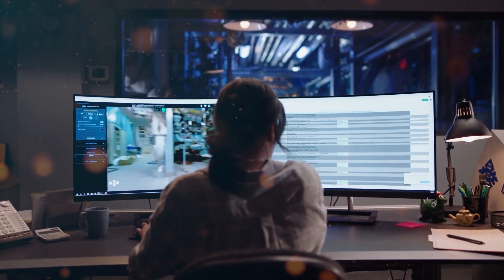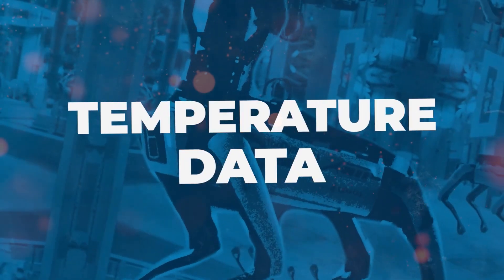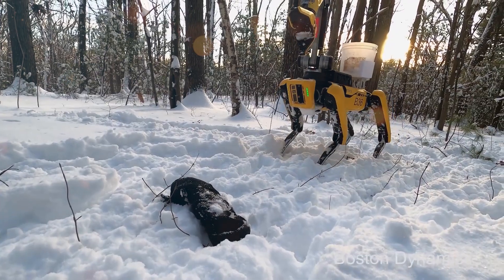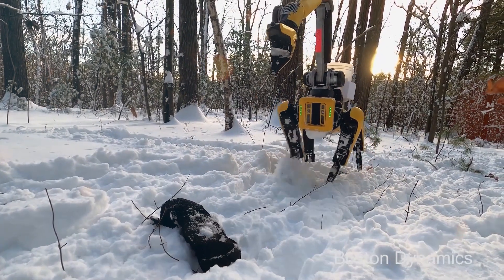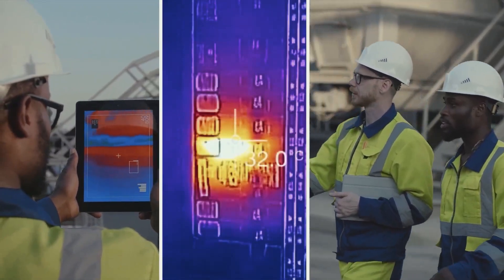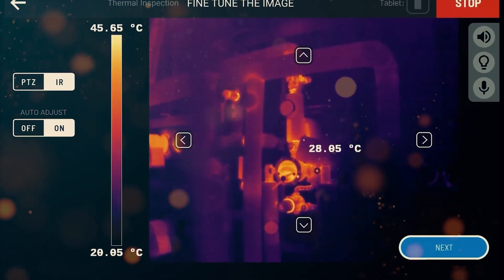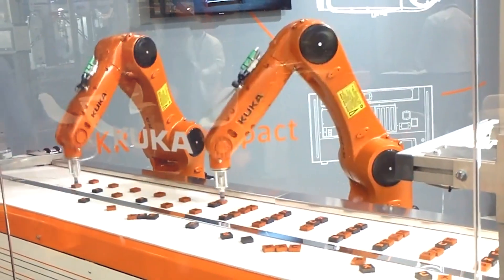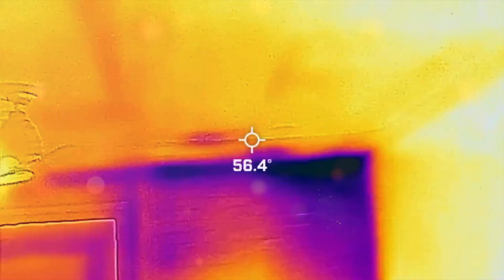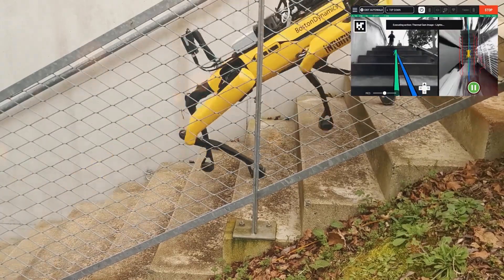Thermal inspections have been transformed into a seamless and comprehensive process with Spot's new software release. By triggering scout notifications when equipment exceeds preset temperature ranges, Spot acts as an early warning system, allowing timely intervention to prevent costly equipment failures. The updated inspection review enables users to view and compare temperatures across the entire photo, facilitating efficient analysis and informed decision-making. Alerts for temperature deficiencies between multiple regions ensure that abnormalities are quickly detected, preventing potential risks and downtime.